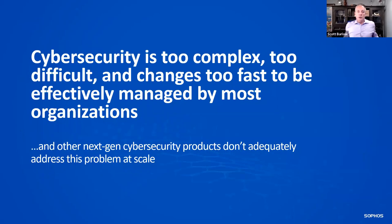We always like to start with this quote: cybersecurity is too complex, too difficult, and changes way too fast to be effectively managed by most organizations. I think a lot of MSPs feel this, especially when dealing with SMB and mid-market organizations, and next-generation cybersecurity products don't always adequately address the problem at scale.